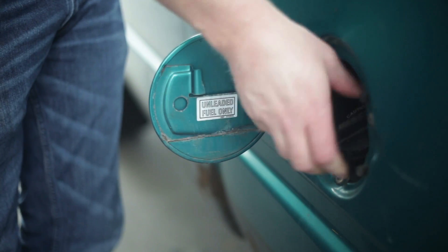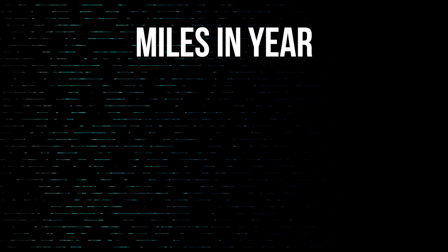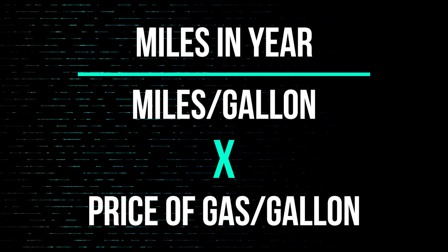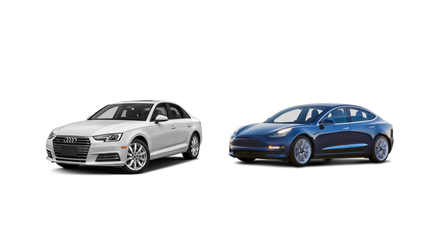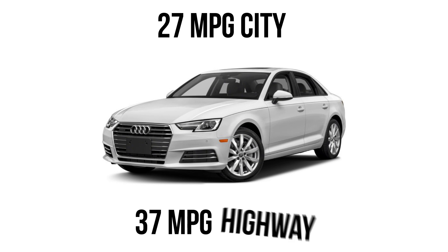We've all grown up with ICE, or internal combustion engine cars, so most people know what they cost to fuel. You take the number of miles that you expect to drive in a year, divide that by the miles per gallon, and multiply that by the current price of gas per gallon. So for instance, this 2018 Audi A4, which starts at $36,000, is a pretty good equivalent to the Model 3 in terms of size and price. It gets up to 27 miles per gallon city, 37 miles per gallon highway.